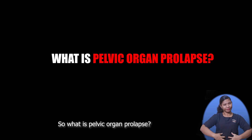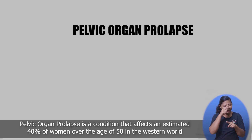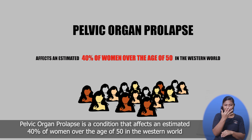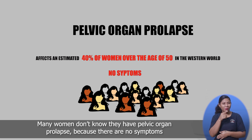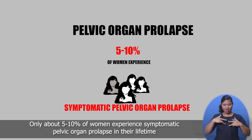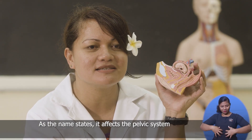So what is pelvic organ prolapse? Pelvic organ prolapse is a condition that affects an estimated 40% of women over the age of 50 in the Western world. Many women don't know they have pelvic organ prolapse because there are no symptoms. Only about 5 to 10% of these women experience symptomatic pelvic organ prolapse in their lifetime. And as the name states, it affects the pelvic system.